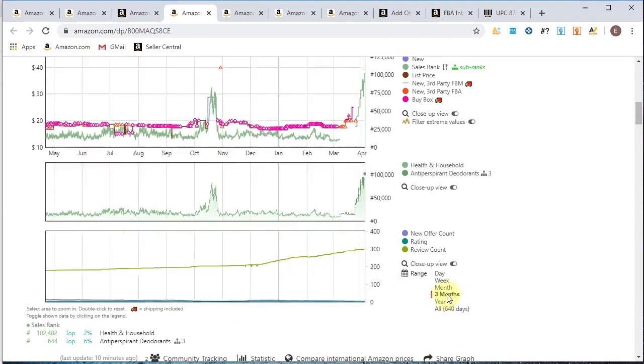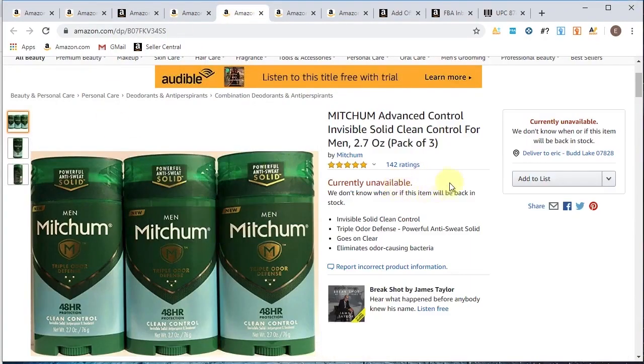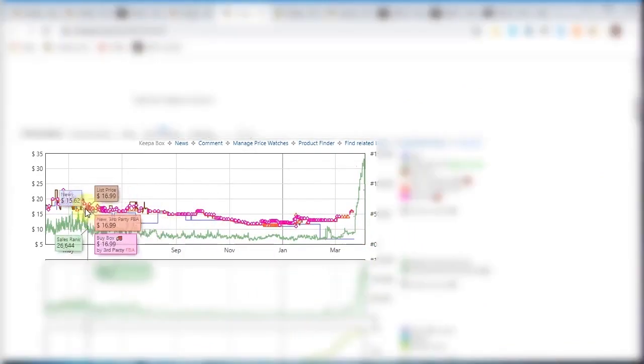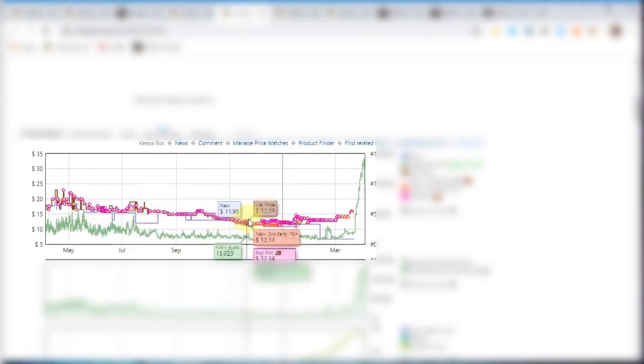This next product is a Mitchum 3-pack. Right away what stands out is it has a low dip — we're probably making some money at $17.49, but then consistently the price just keeps getting lower and lower, eventually evening out at $12.99.